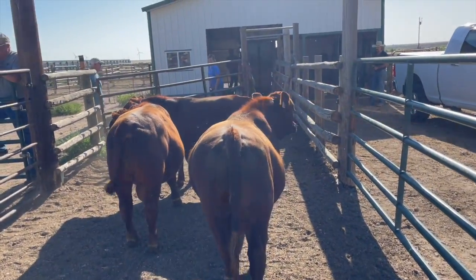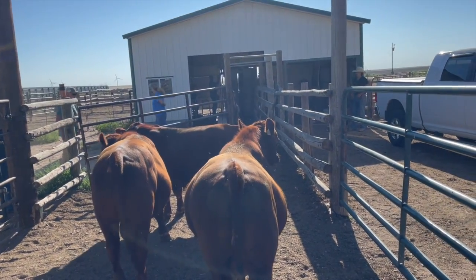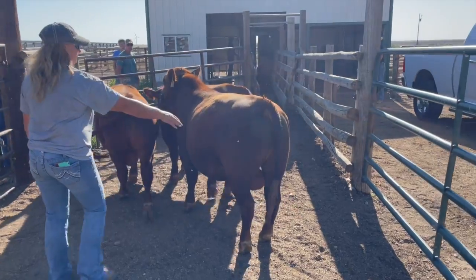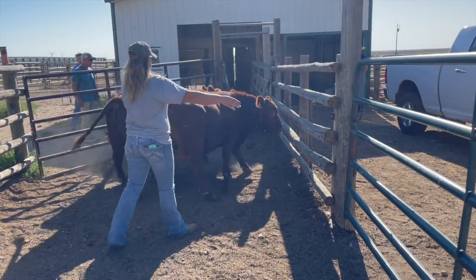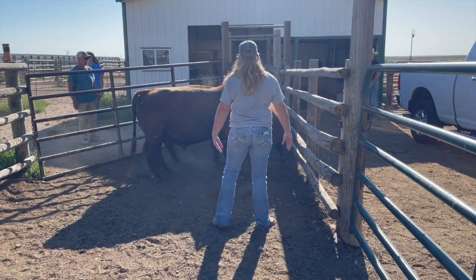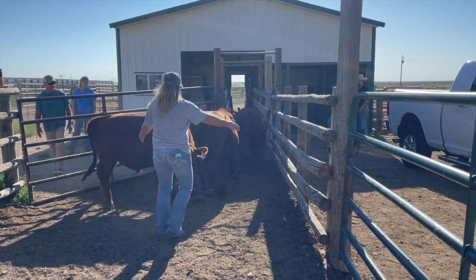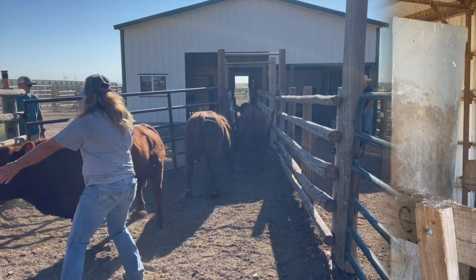6. An overall score, which is simply eye appeal. 7. Foot angle and toe shape. 8. Preputial prolapse — the amount of flesh hanging outside the sheath. 9. Disposition — a bull that's too hot-blooded or shows aggressive behavior is culled.